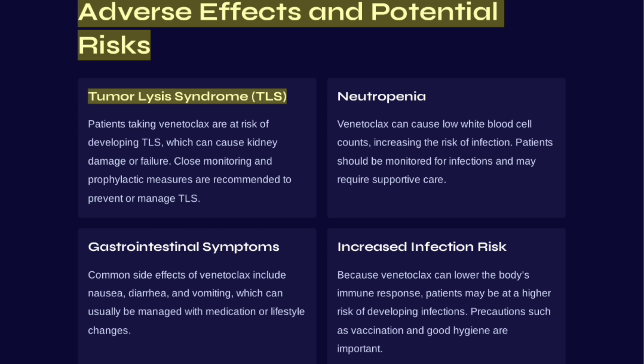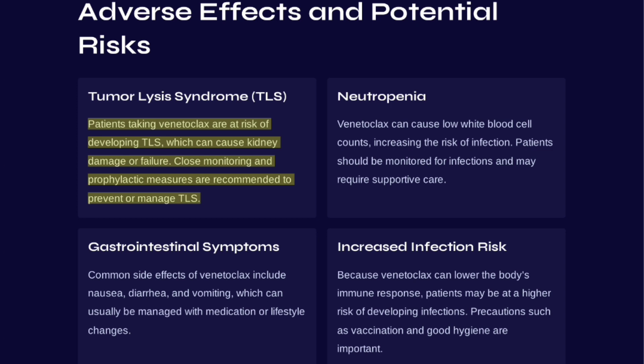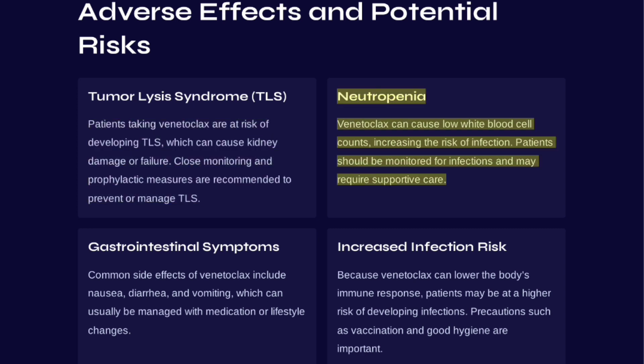Patients taking Venetoclax are at risk of developing tumor lysis syndrome (TLS), which can cause kidney damage or failure; close monitoring and prophylactic measures are recommended. Venetoclax can also cause neutropenia — low white blood cell counts — increasing the risk of infection. Patients should be monitored for infections and may require supportive care.